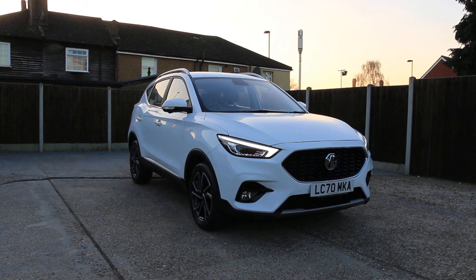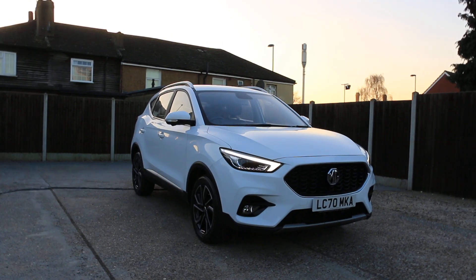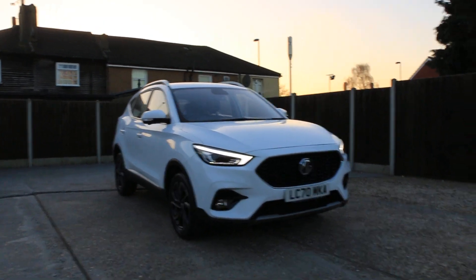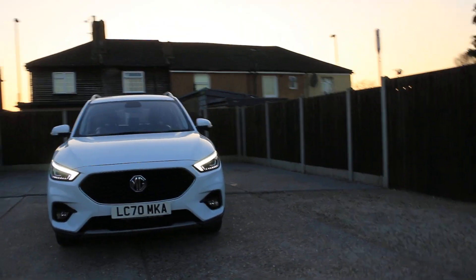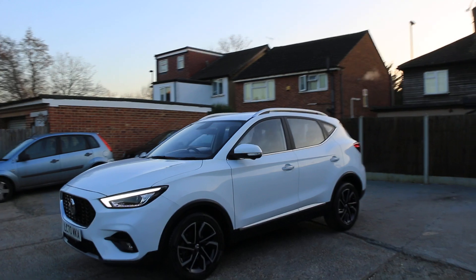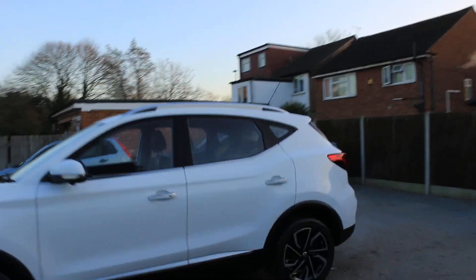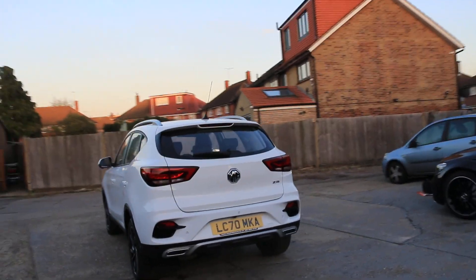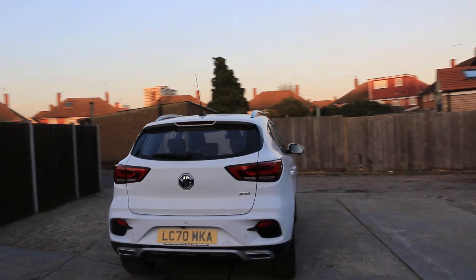Now it's available at McCarty Cars: MG ZS, 70 plate, 2020. The car has daytime running lights, a 360-degree camera, and rear parking sensors.